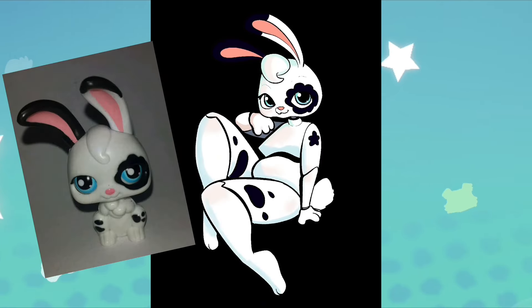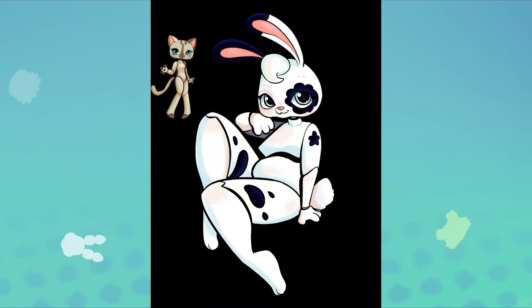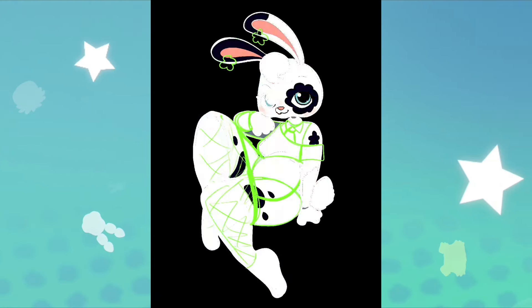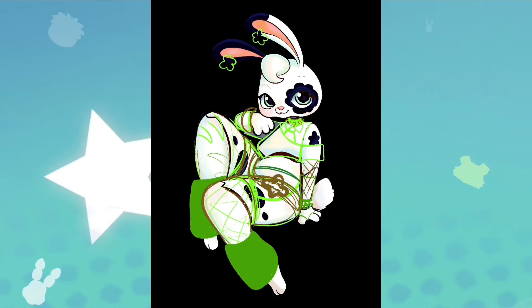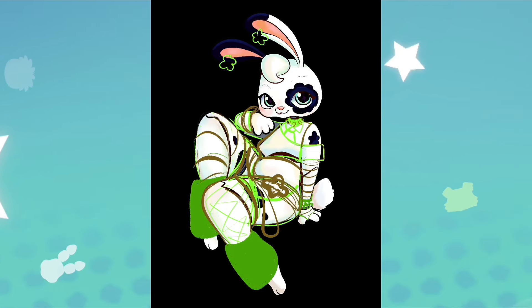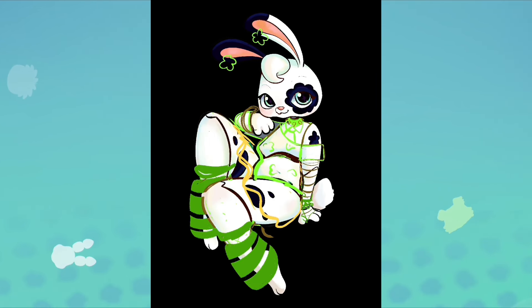I did try to keep her markings as close as possible to the original LPS, but I did have to make them a little bit bigger because it was on an anthro body — mostly on the legs, I had to make them more prominent. And here's the base drawing. To move on to her clothes, I had to make sure she wasn't too visually complex but still looked like she was wearing scene fashion. I tried to stick to one primary pattern and color, which is stripes and green.